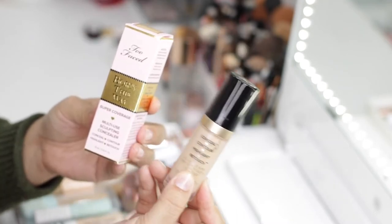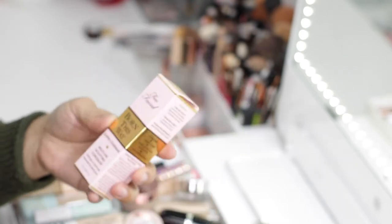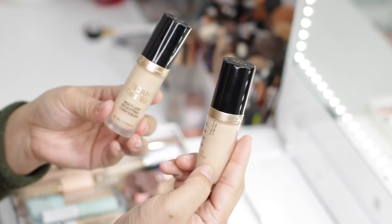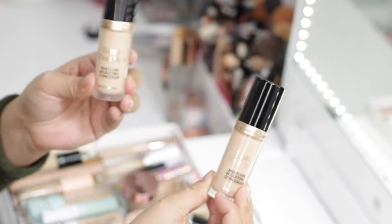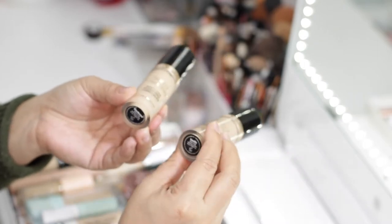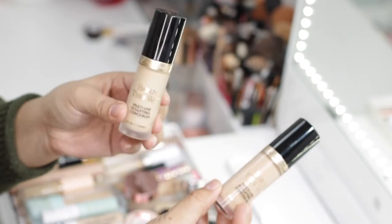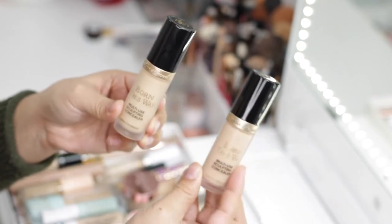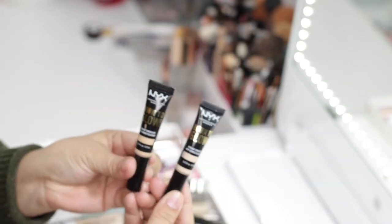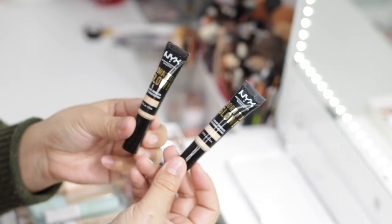The Too Faced Born This Way Concealer is actually very old. Since I got a brand new one in a different shade, you can see I've used a ton of it. This old one is going to go to the trash and I'll keep the new one. The shades are different — I have Shortbread for the new one and Vanilla for the old one. Shortbread is a little more yellow-toned, while Vanilla was more pink.